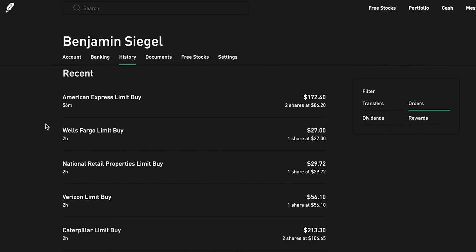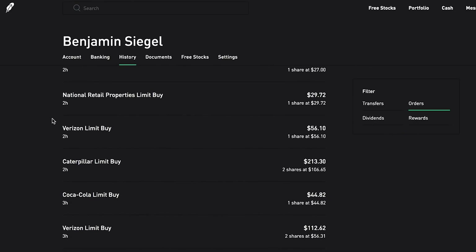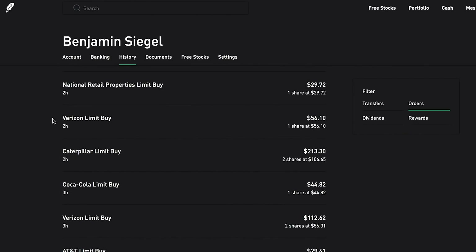Now let's take a quick look at what I've been purchasing over the last few days. Starting with today: I grabbed two more shares of American Express at $86.20 per share, one more share of Wells Fargo at $27, one more share of National Retail Properties at $29.72. The market has been pretty low recently - we're approaching the March numbers in certain companies again, so I'm really trying to take advantage because as the market was going back up over the last month I kept wishing I had bought more shares.